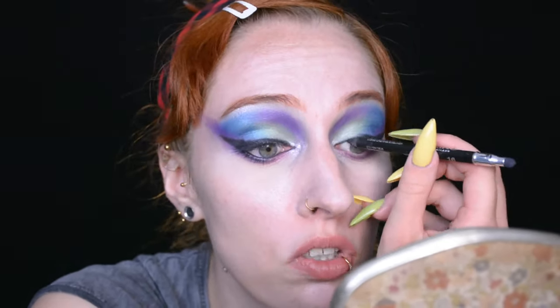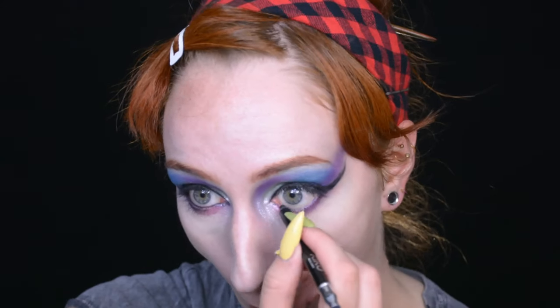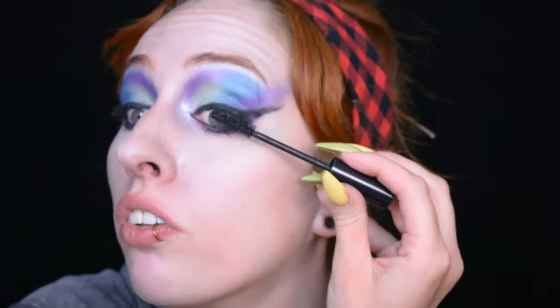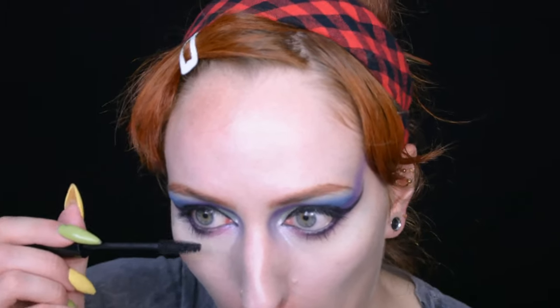I'm going to keep darkening this up and smudging it out until I'm happy with it, then fill in my waterline and the liner is done. Now going for mascara instead of false lashes — I can't imagine the Joker putting on false eyelashes, so mascara feels like it fits better with the look. I totally smacked my cheek with the mascara wand, and there's also some fallout — which we're not going to remove, because it adds to the character. I want it to be messy, dark, extreme, and not insta-perfect.